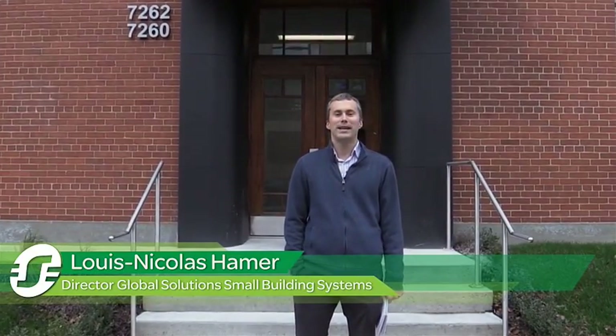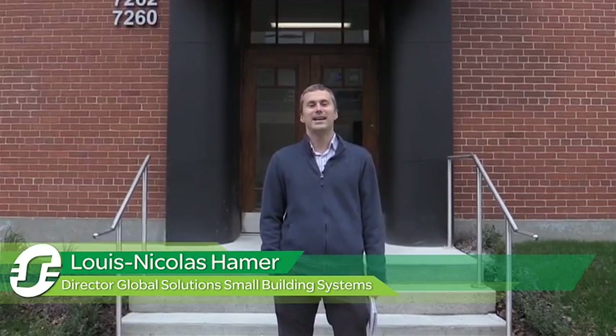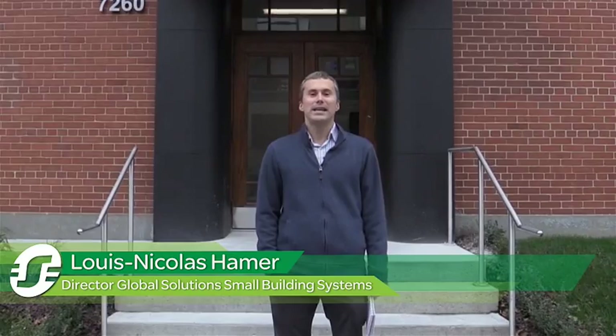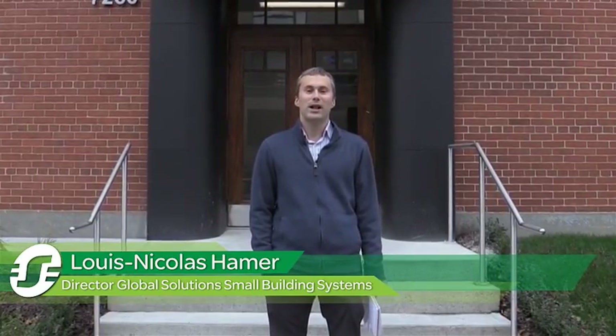Welcome to Schneider Electric's latest facility in Montreal. It's located in the Milix neighborhood, one of the hippest areas of the city since it has been subject to urban renewal investments. Traditionally an industrial sector for textile and other industries, it is now becoming the home for high-end condos and becoming central to the high-tech industry.